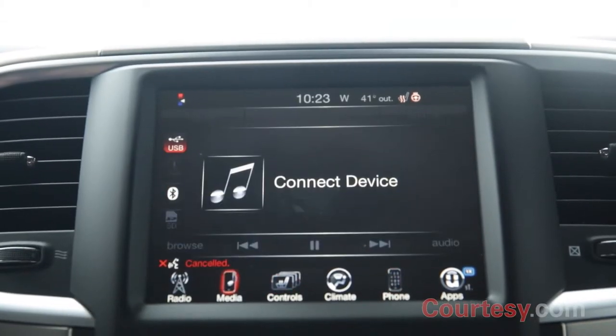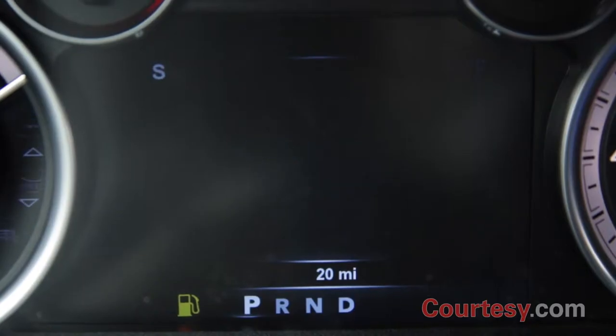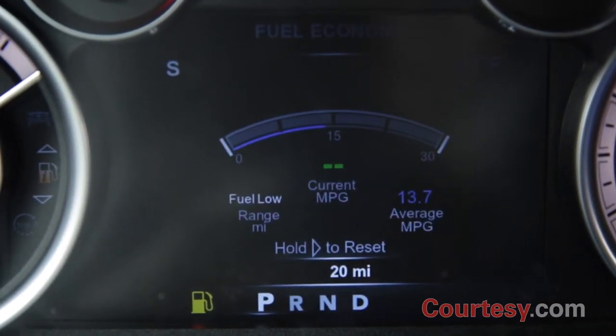Entertainment options and Bluetooth smartphone syncing are handled on the 8.4-inch LCD Uconnect touchscreen. The largest in-class 7-inch multi-view cluster display provides necessary information for the driver, including tire pressure and fuel economy.